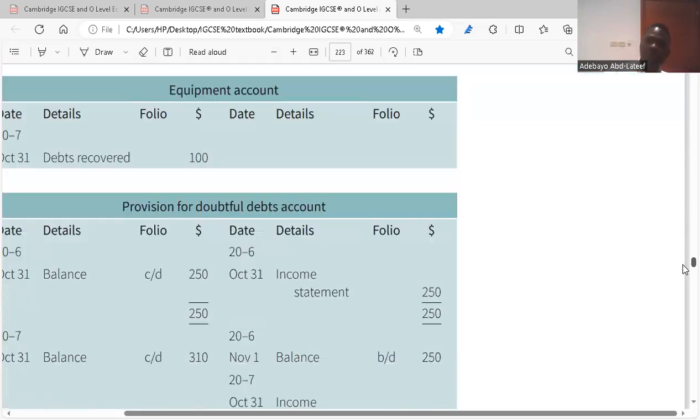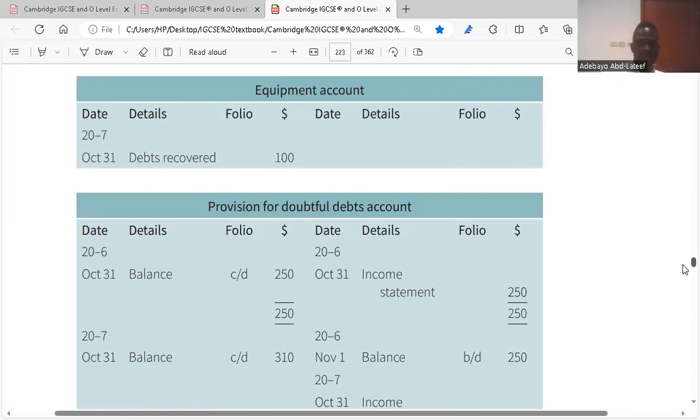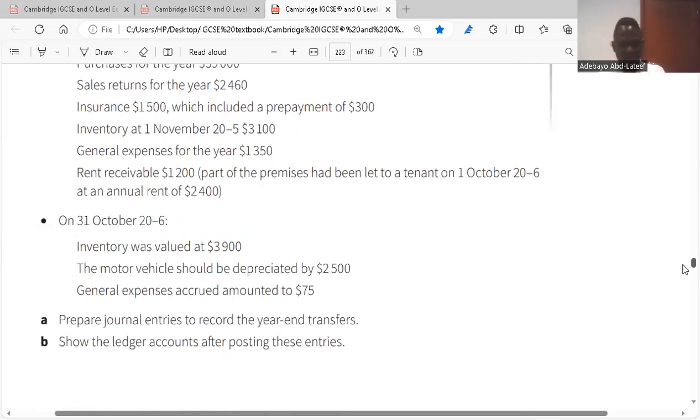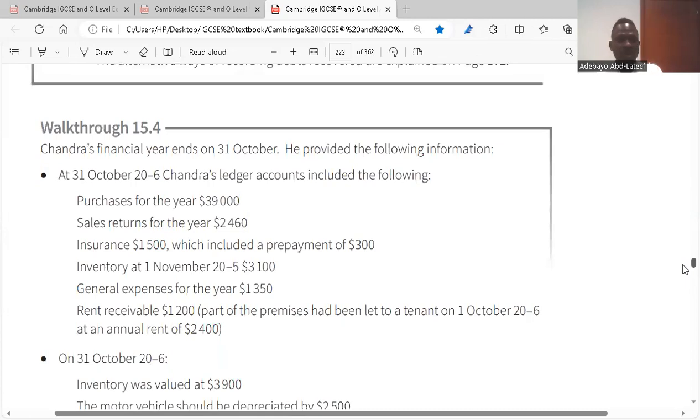We need to open the equipment account and adjust the provision for doubtful debts account. The provision for doubtful debts account has a balance brought down of $250 (from last year). On October 31st it was decided to increase it to $310, so the balance carried down will be $310 — that is $250 plus $60 from the income statement. So the income statement receives an additional $60, bringing the provision to $310.